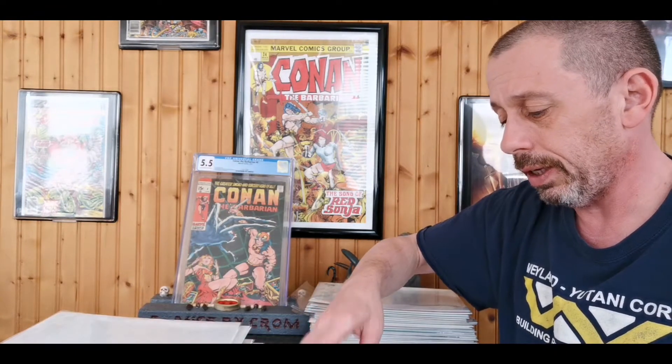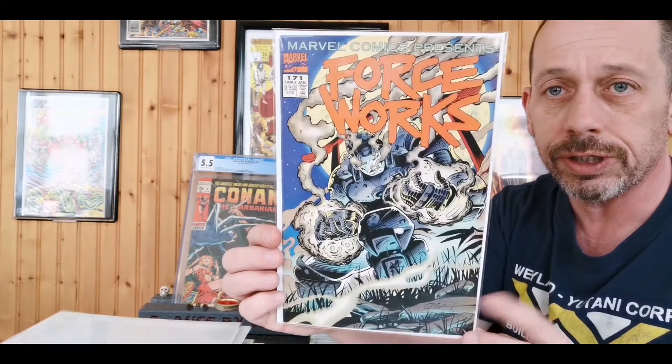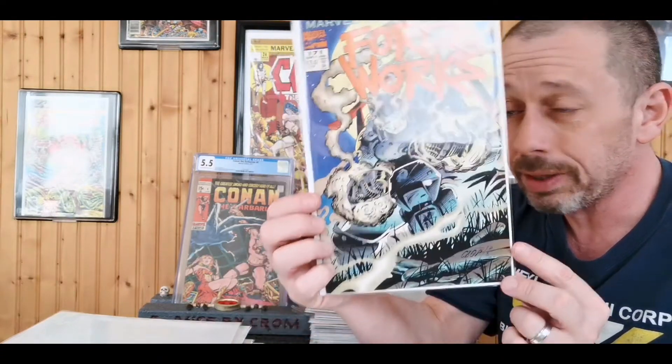Then of course I picked up a Marvel Comics Presents issue that had a Force Works story featuring Rhodey — War Machine — so of course I grabbed that for a quarter.